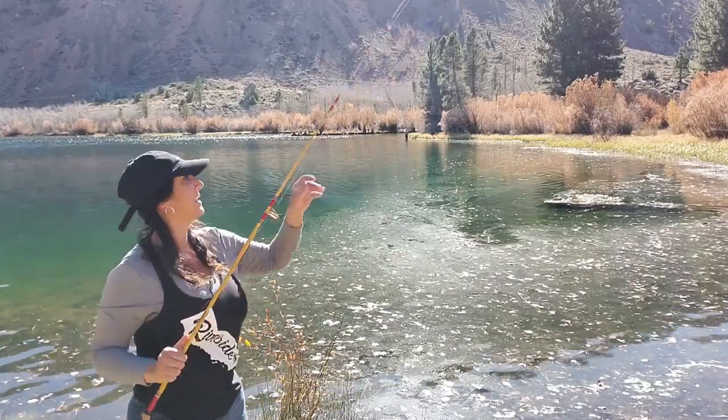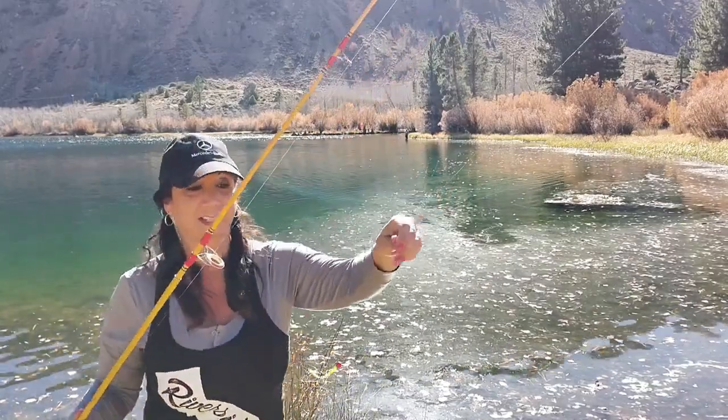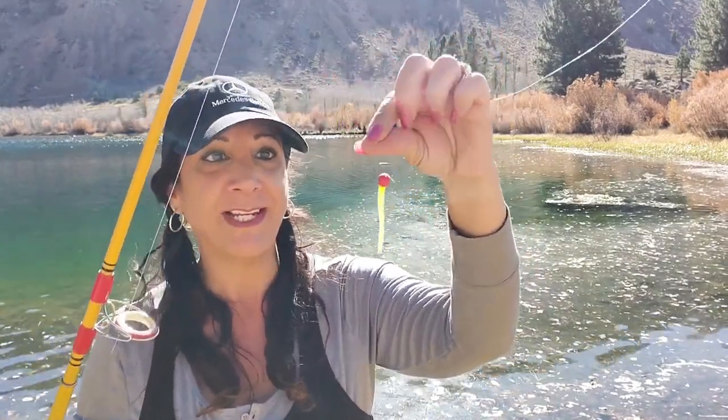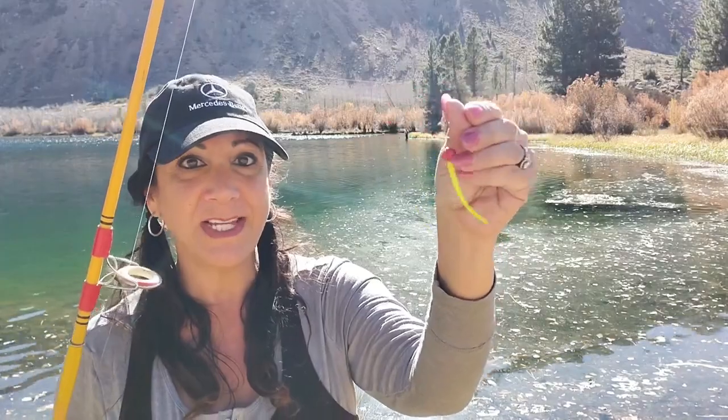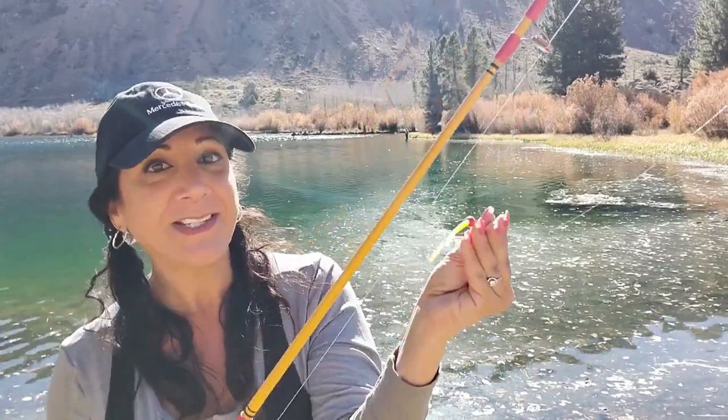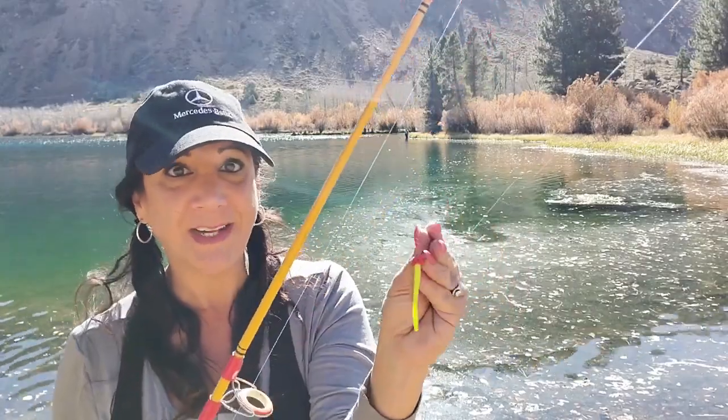I have a two pole license, so I got one pole for jigging right now, and I'm gonna be using mice tails power bait. They float. I had good luck with it last year at Pleasant Valley Reservoir, so I'm hoping it's gonna bring me luck this year. Here I go.